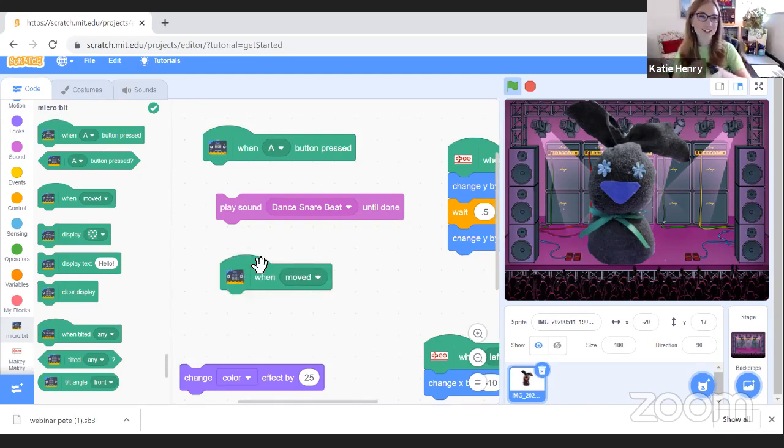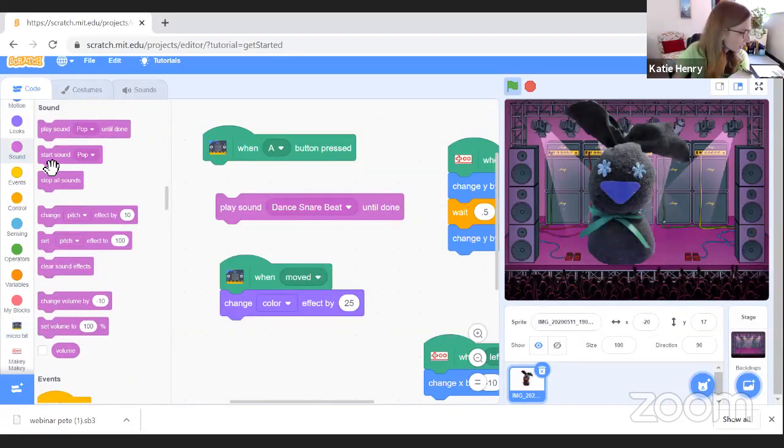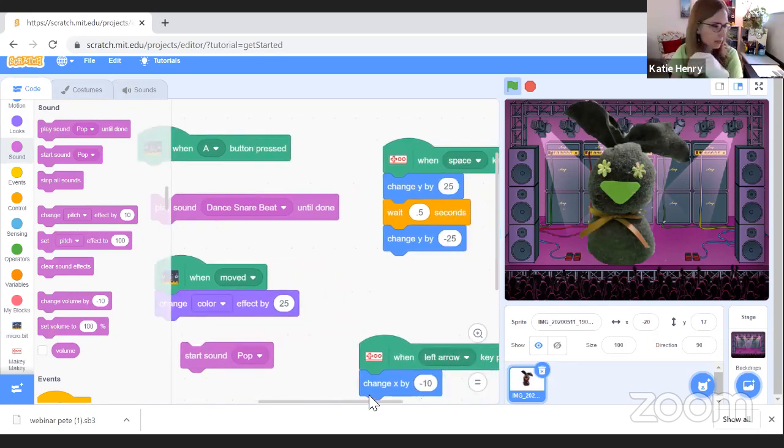There's a tilt sensor in your Micro:bit, so we can use that to control any kind of movement. Because I clipped my Micro:bit to a little glove, I can wave my hand around to change the color of my sprite. Let's also add in a sound — color is just one way to make the beat. Now Pete is moving around, changing color, and making a popping noise.